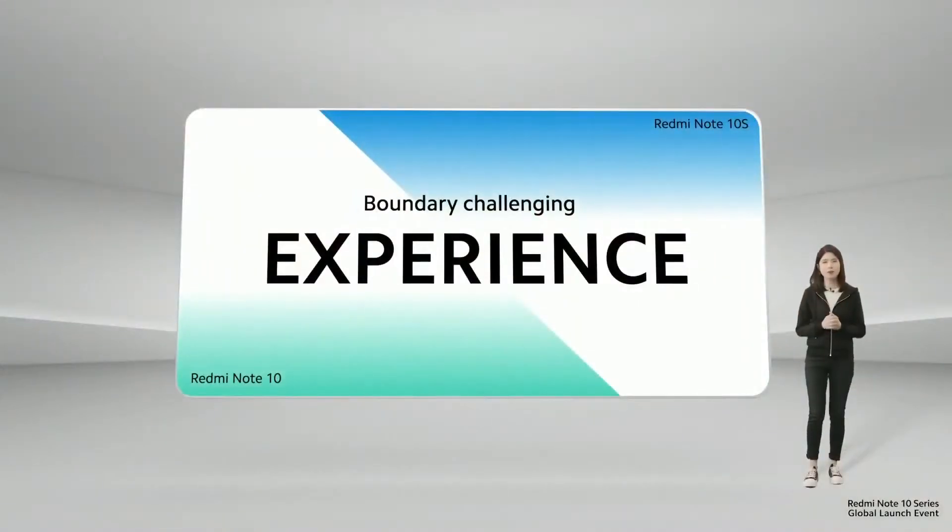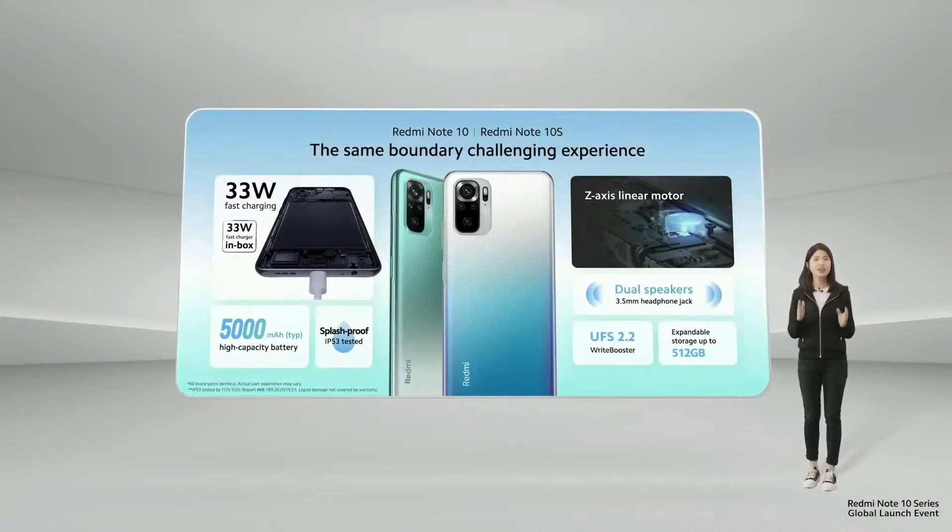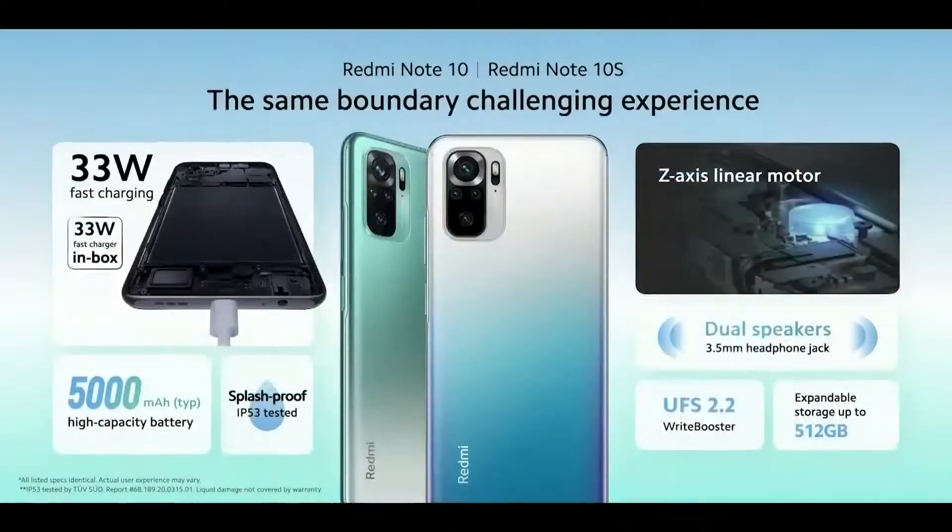Now let's talk about experience. Redmi Note 10 and Redmi Note 10S inherited many of the impressive segment-dominating specs of the Redmi Note 10 Pro. We've upgraded fast charging to a whopping 33 watts, and of course a 33-watt fast charger is also included in the box. We've also improved the haptics, upgraded to a 360-degree light sensor setup for more accurate brightness, and added a second speaker to give you stereo sound without giving up the headphone jack.